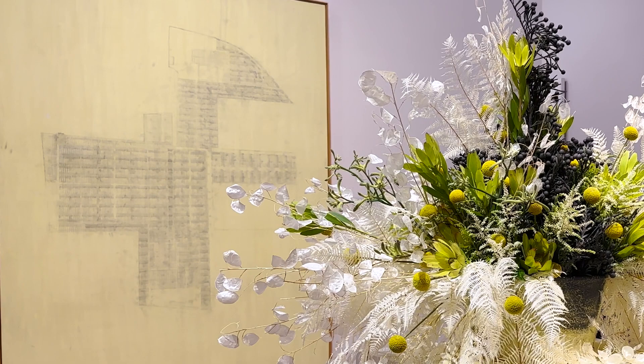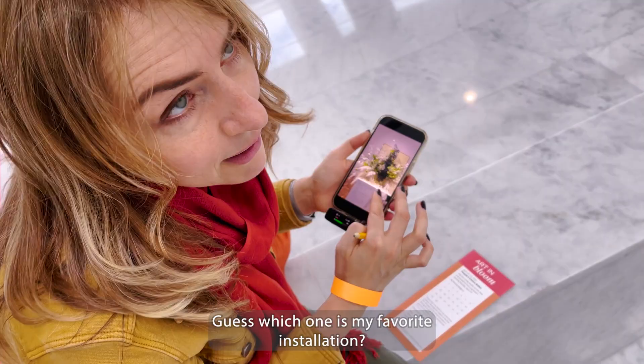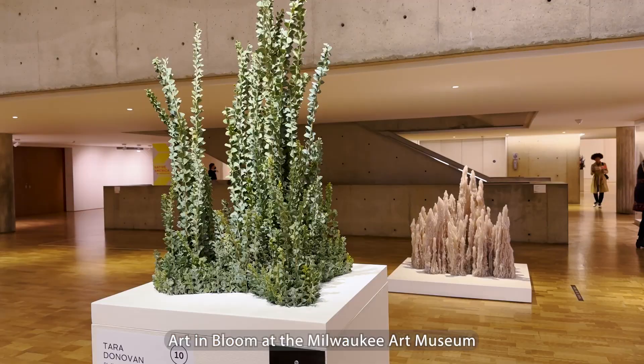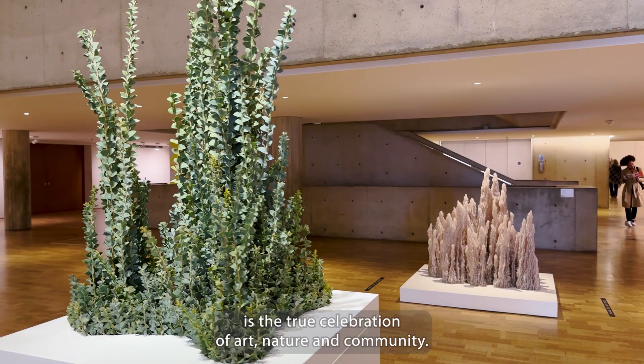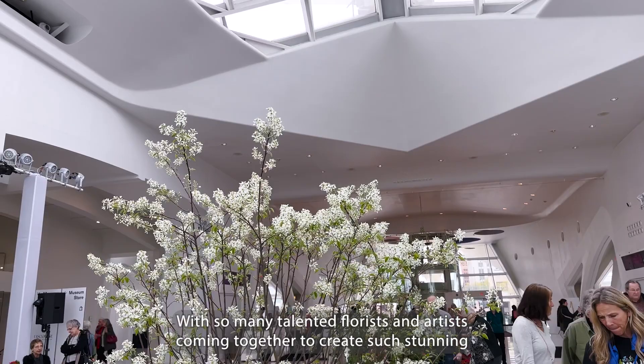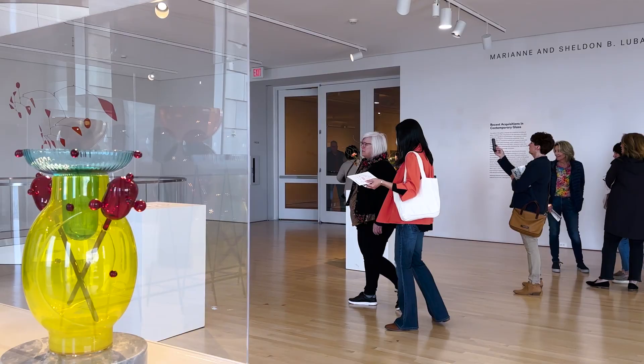Now it's time to vote — guess which one is my favorite installation? Art in Bloom at the Milwaukee Art Museum is a true celebration of art, nature, and community. With so many talented florists and artists coming together to create such stunning installations, it's no wonder that the event is sold out every year. Thank you for joining me today on this journey. Please subscribe to my channel to see more videos like this. I hope to see you soon!